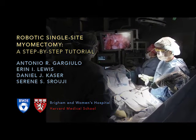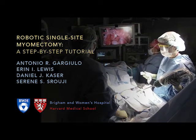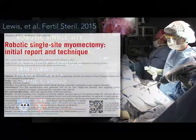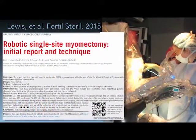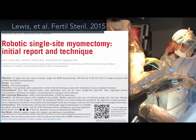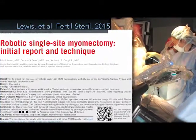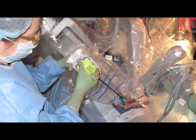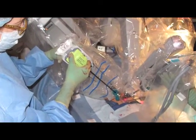Our group has recently described a novel technique of single-site robotic myomectomy. This procedure is the first to employ the DaVinci SI surgical system with its dedicated single-site port, curved instrument cannulae, and wristed instrumentation. This video provides a step-by-step description of our published technique.